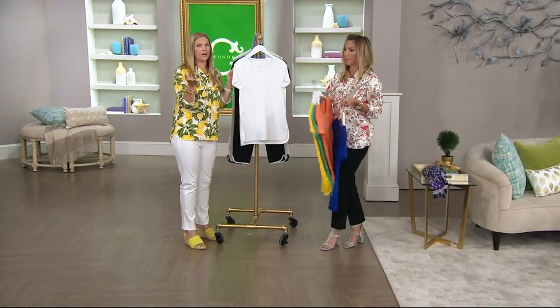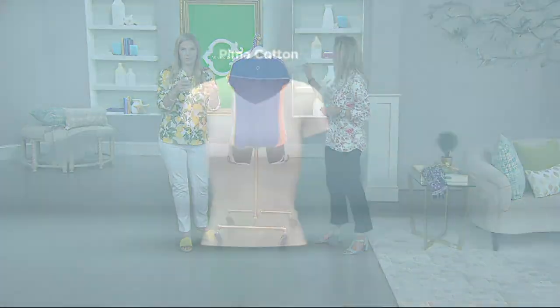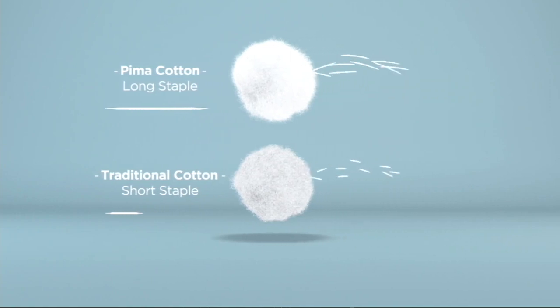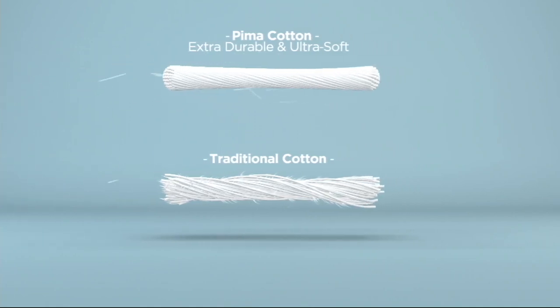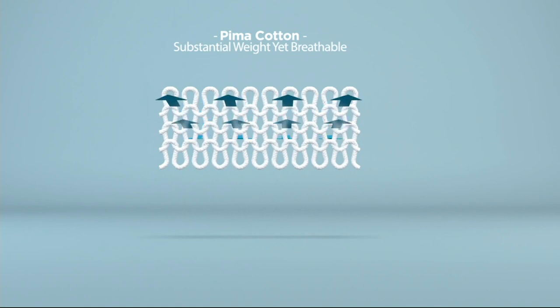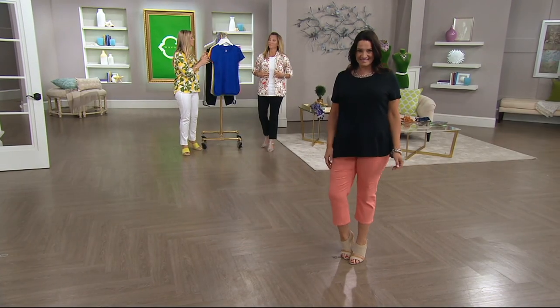Let's talk about the pima. Adrian and I were talking when we first started — she was wearing it and I said, 'Oh my gosh, the pima feels like a baby's blanket.' She goes, 'It feels like the best pair of sheets.' And why it is — this is the pima cotton. It actually starts with the cotton plant itself. The pima creates what we call a longer staple, so it's going to be durable, extra soft, and it makes this beautiful fabrication that we're starting to know and love here at QVC.